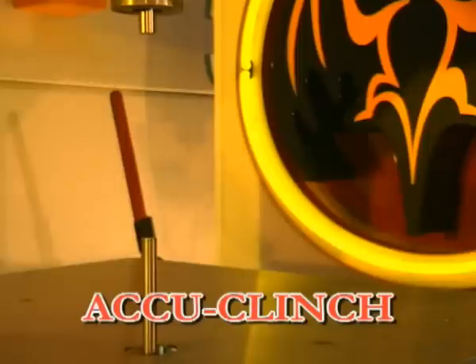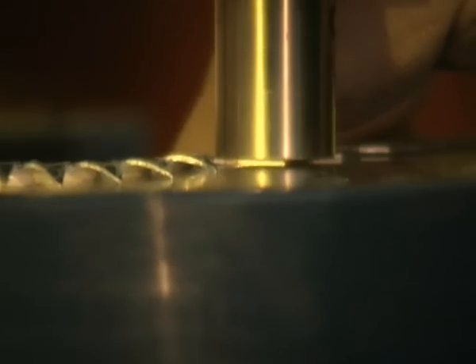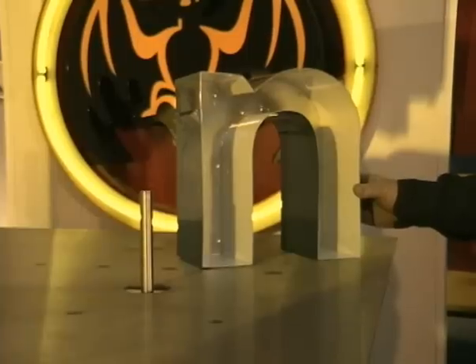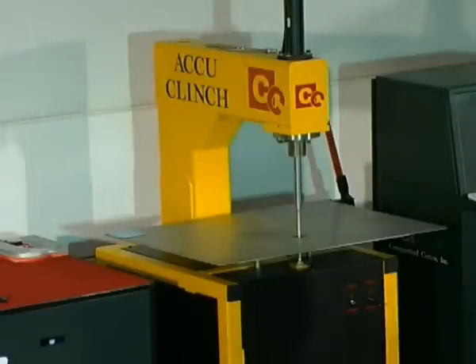Diese Maschine ist zu dem Zweck entwickelt worden, lackiertes Aluminium oder Rohaluminium zusammenzufügen. Die Rückseite und die Seitenteile werden mithilfe von zwei Bolzen zusammengefügt, die durch Pressluft zusammengepresst werden. Die Rückseite kann so schnell, sicher und einfach mit einer Geschwindigkeit von 40 Stichen pro Minute an der Seitenwand befestigt werden. Dies ist die Maschine, auf die der Markt jahrelang gewartet hat.